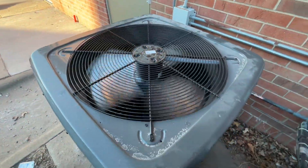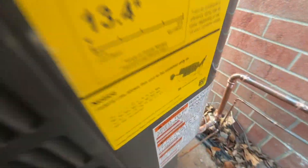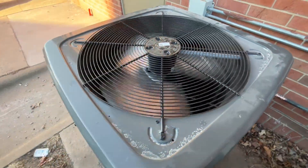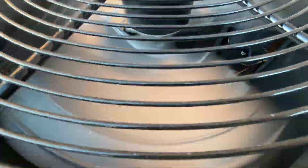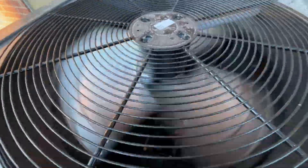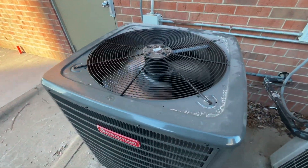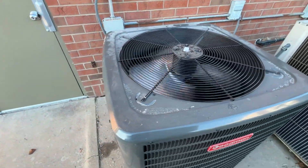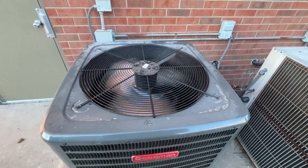I'm pretty sure this is a five-ton unit from 2024. It would appear that this unit has R32 refrigerant — so that's interesting. It is currently running right now even though it is about in the single digits outside.